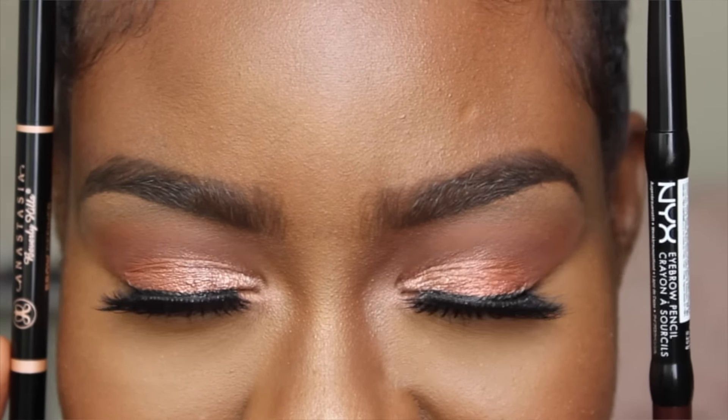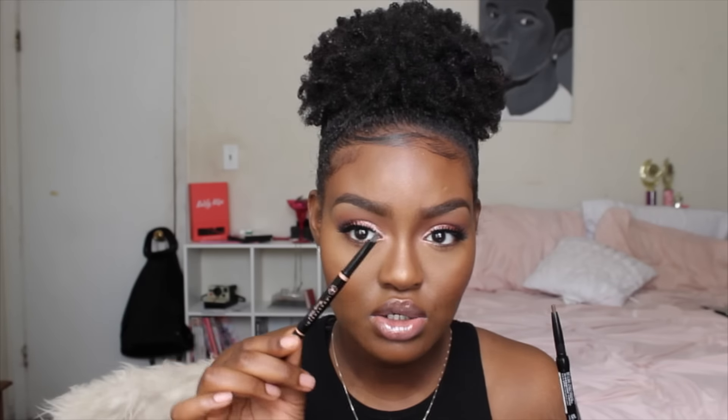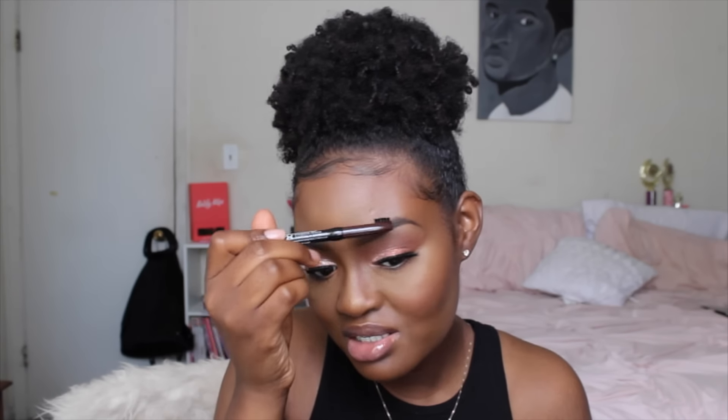I've had both of these pencils for a while. The Anastasia has stayed in its original slanted shape — it's a little dull but still angled — while the NYX has completely curved out, and I just broke it during filming. For the spoolie, I like the Anastasia Beverly Hills one better because it grabs more hair. The NYX brush really doesn't do it for me.